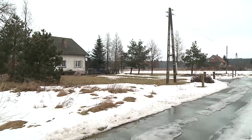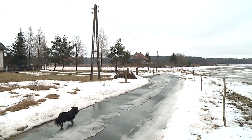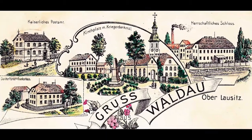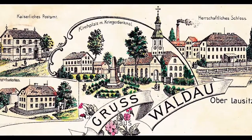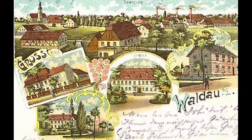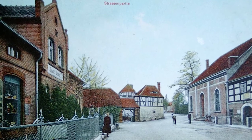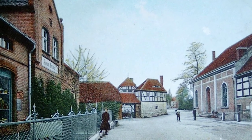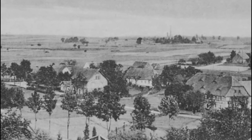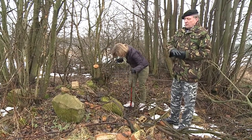Wykroty to jedna z najrozleglejszych wsi powiatu bolesławieckiego, która może się pochwalić historią sięgającą połowy XIV wieku, kiedy to cesarz Karol IV podarował Wykroty Lutherowi von Penzik. Ale my dzisiaj nie będziemy sięgać aż tak daleko w przeszłość. Skupimy się na tym, co było tu jeszcze przed wojną, a o czym niewielu wie, tylko dlatego że odwiedzane jest głównie centrum wioski. Tymczasem okolice także mogą okazać się interesujące. My dzisiaj jesteśmy w takiej dawnej kolonii, która się niegdyś nazywała Karlsdorf.